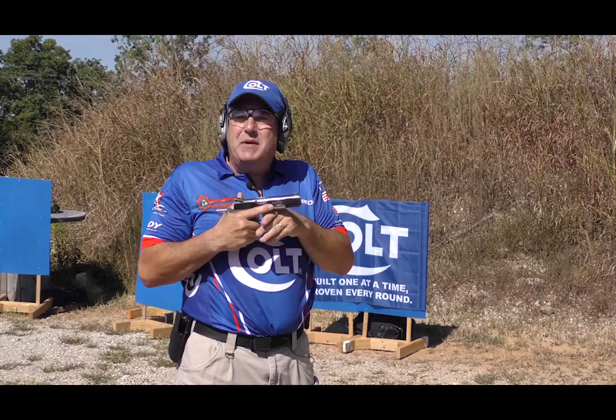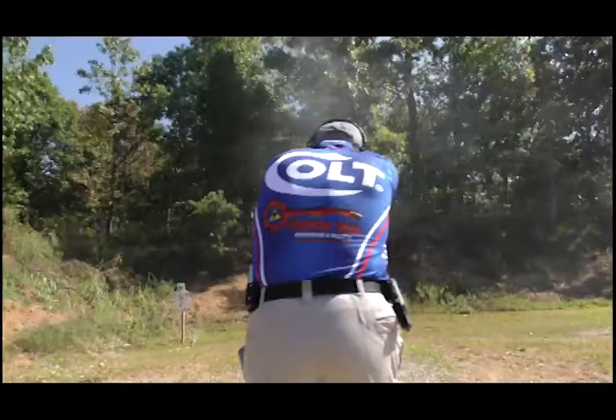This is my Combat Elite. It's got 175,000 rounds through it, but it's time to move on.